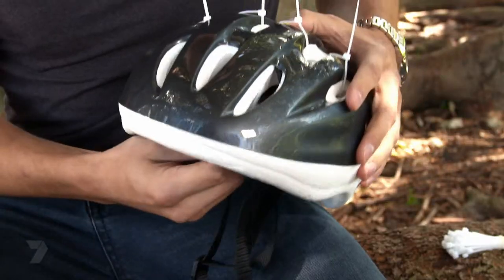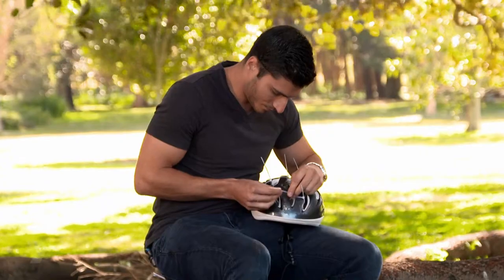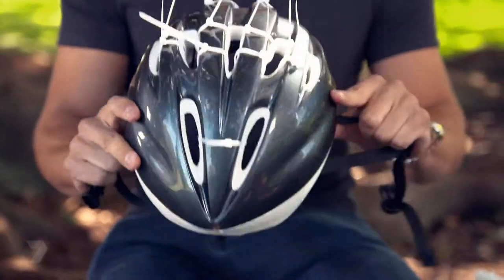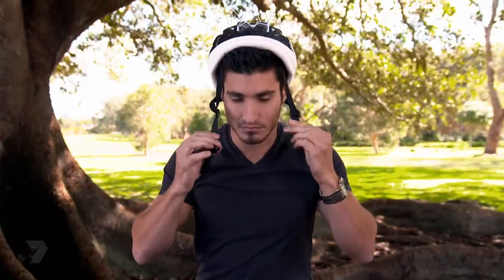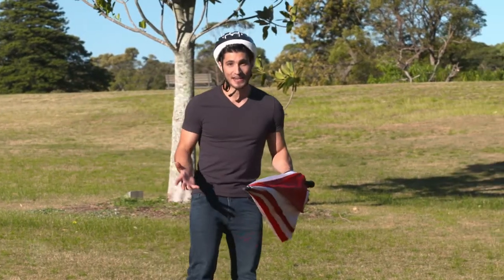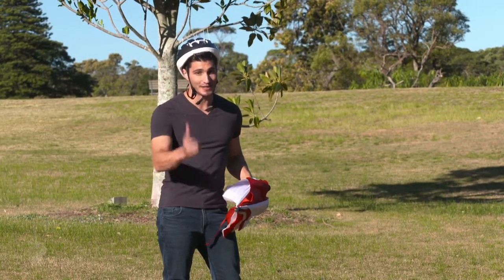You want the spiky bits to be coming out through the top of the helmet - the more, the better. Looking good! I think this is a pretty good look for me. If you want a bit of extra protection, you can add an umbrella to your get-up. You might look like the silliest kid in school, but at least you'll be the safest.